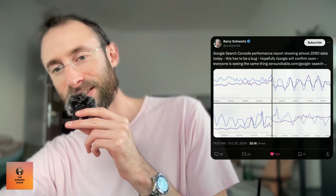Here is what to do, and here is what I did. When I saw this, I went to X — probably Threads would work too. I searched Google Search Console and I saw Barry Schwartz, Rusty Brick — one of my favorite SEO people to follow. He said, 'Google Search Console performance report showing almost zero data today. This has to be a bug. Hopefully Google will confirm soon.' Everyone is seeing the same thing.